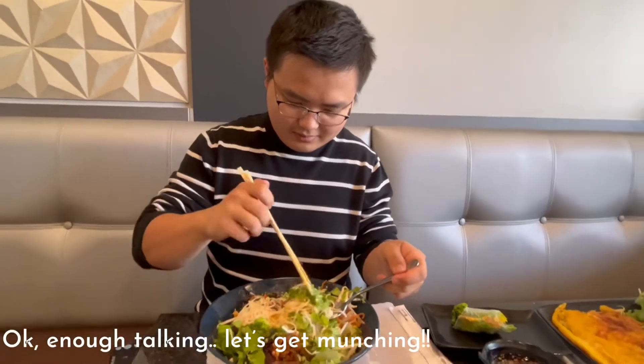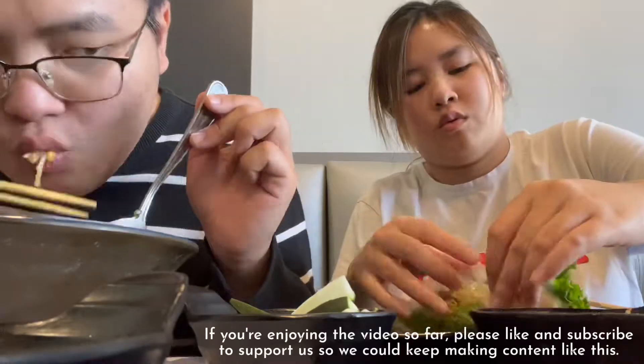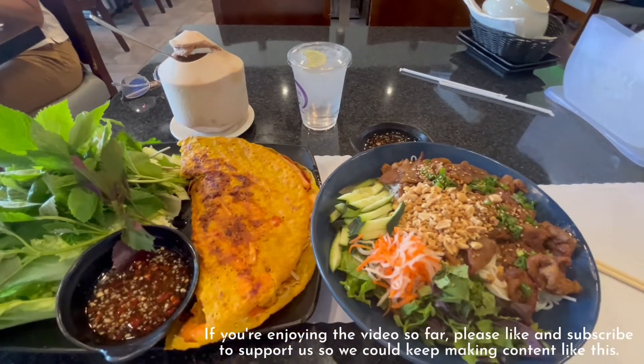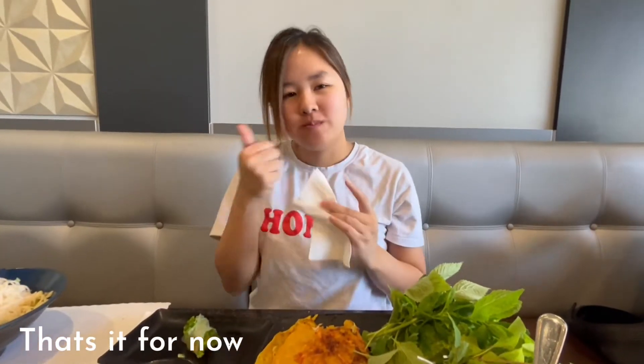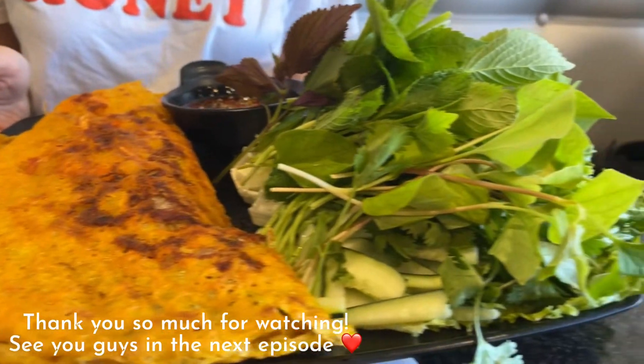Okay, enough talking. Let's get munching. If you're enjoying the video so far, please like and subscribe to support us so we could keep making content like this. That's it for now. Thank you so much for watching. See you guys in the next episode.